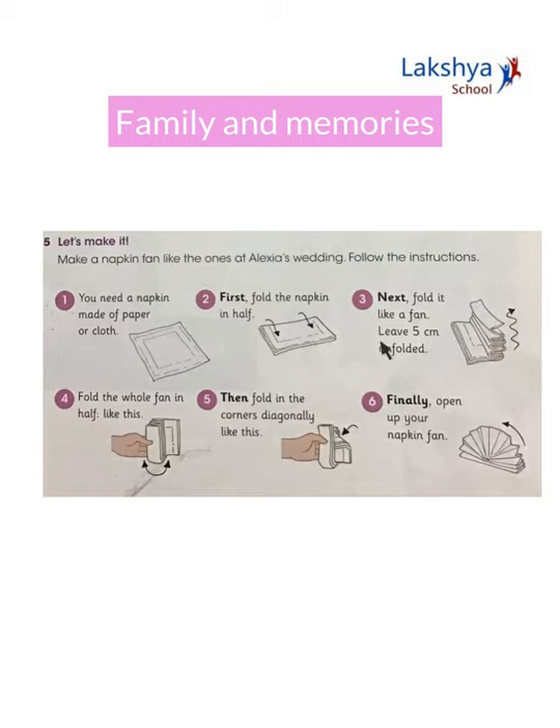Leave five centimeters unfolded. Fold the whole fan in half like this. Then fold in the corners diagonally like this. Finally, open up your napkin fan.